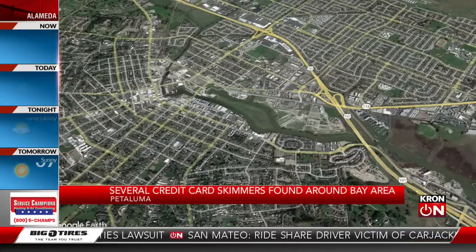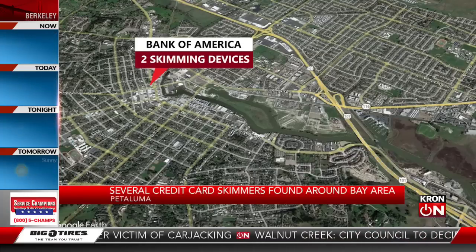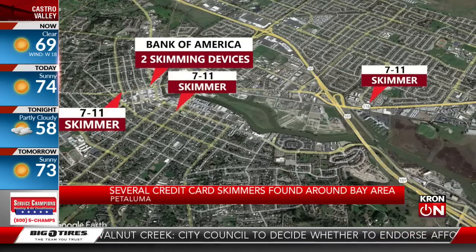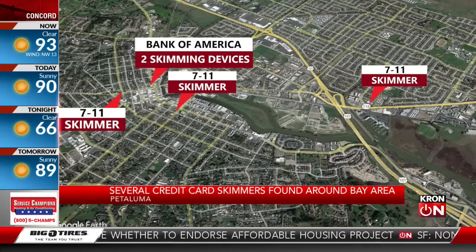Here in Petaluma, the police department says they found ATM credit card skimmers at four different locations over the course of the last week. This past Saturday, technicians working on two ATMs at a Bank of America location in downtown Petaluma found skimmers there. And then on Monday, the police department says that three more locations, all 7-Elevens, were found to have ATM skimmers across Petaluma.